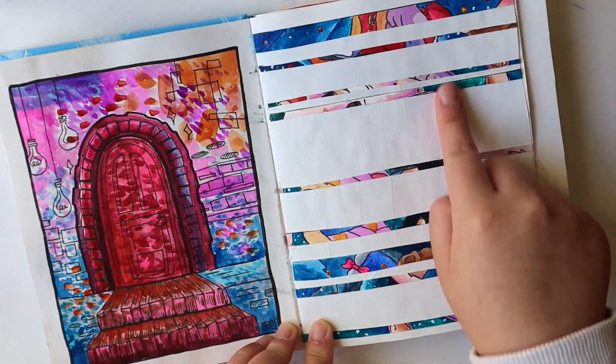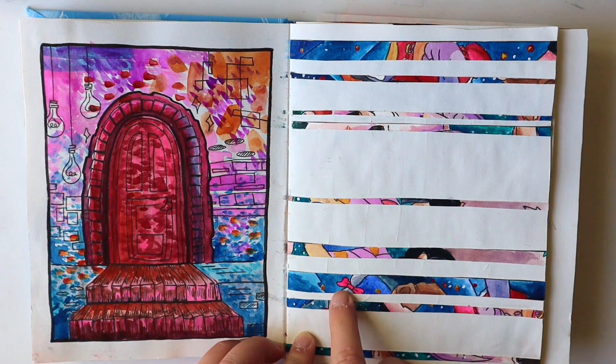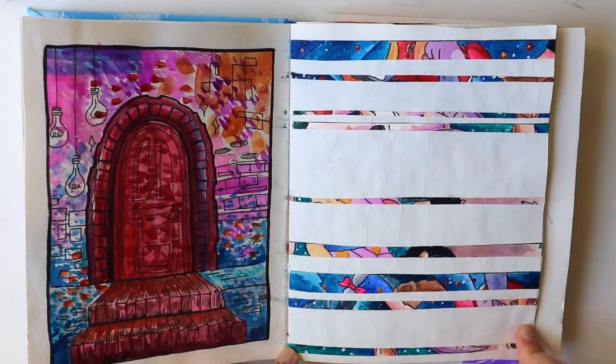So these are actually extra bits from my speedpaints of Ghibli stuff, and this is actually from Howl's Moving Castle, most of these, I think. Oh, I think this strand is from Princess Mononoke. That's so funny.